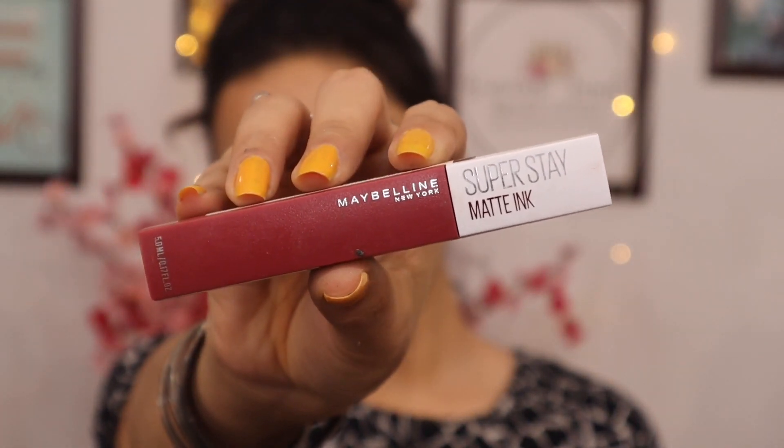For lipstick, I'm using Superstay Matte Ink from Maybelline. It's a really good lip product, it's matte, and it lasts all day long. Use a lip balm if your lips are dry, because it's matte and can dry your lips. So moisturize your lips before using this lipstick — otherwise it's really good.